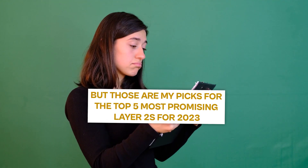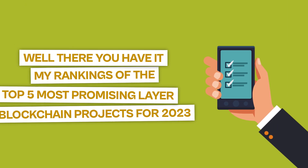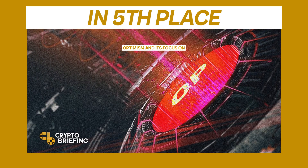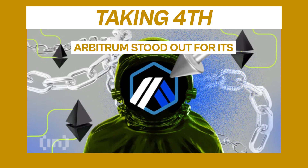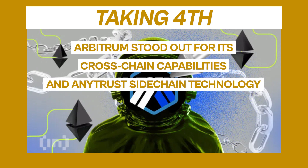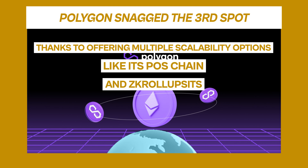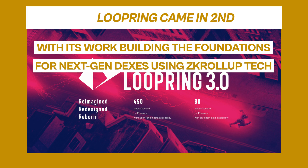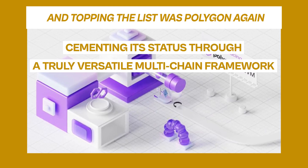Those are my picks for the top five most promising Layer 2s for 2023. In recap: in fifth place, Optimism and its focus on Ethereum compatibility through optimistic roll-ups. Taking fourth, Arbitrum stood out for its cross-chain capabilities and AnyTrust sidechain technology. Polygon snagged the third spot thanks to offering multiple scalability options like its POS chain and ZK roll-ups. Loopring came in second with its work building the foundations for next-gen DEXs using ZK roll-up tech. And topping the list was Polygon again, cementing its status through a truly versatile multi-chain framework.